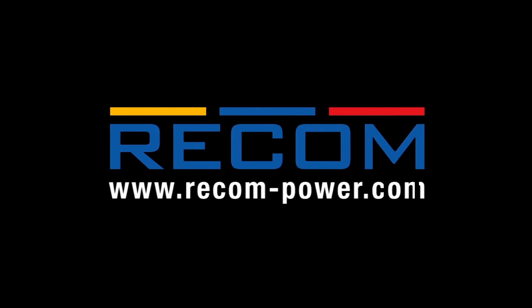Innovation. Technology. Recom. We power your products.